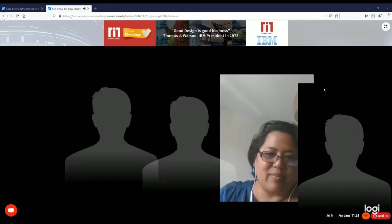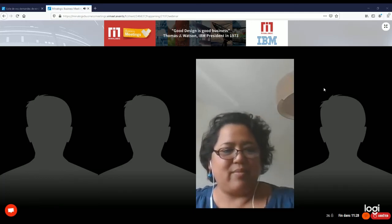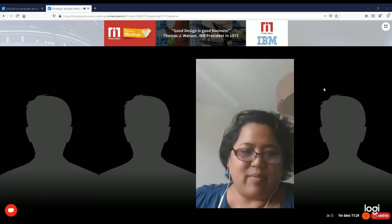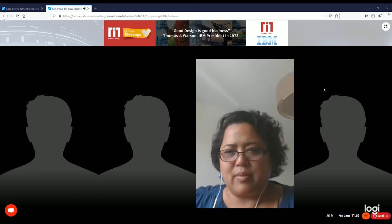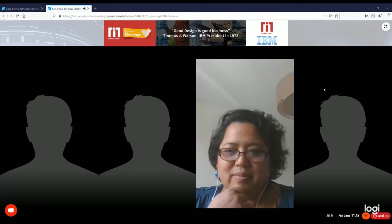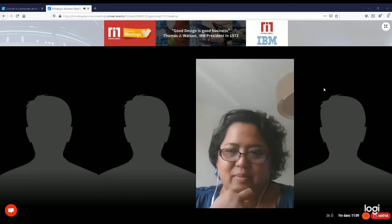Thank you Swan for this presentation. As I mentioned earlier, if you have any questions please write them in the chat since you won't have the chance to speak them out — all questions are warmly welcome. Hi Swan, it's David from Mineralogic, I don't know if you can hear me.